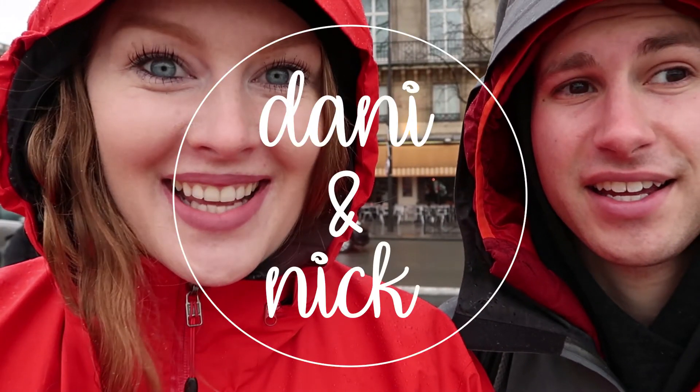Wow, it is so flooded in Paris. Good morning from Paris. Welcome to today's vlog.